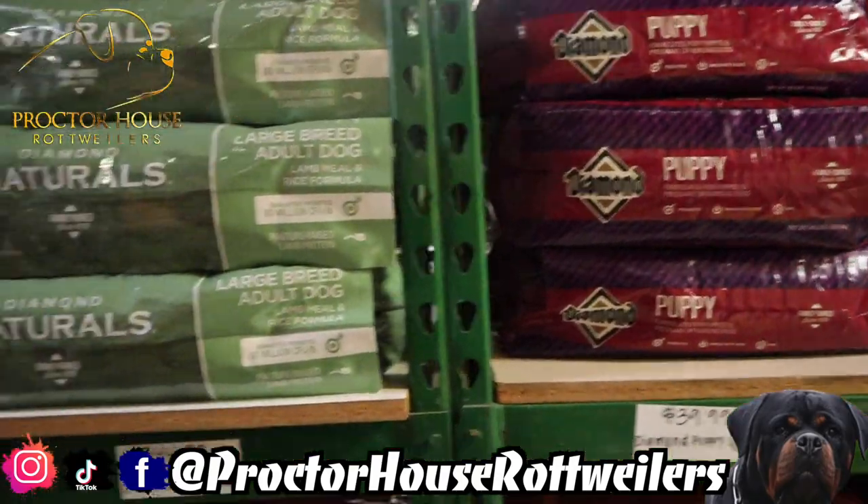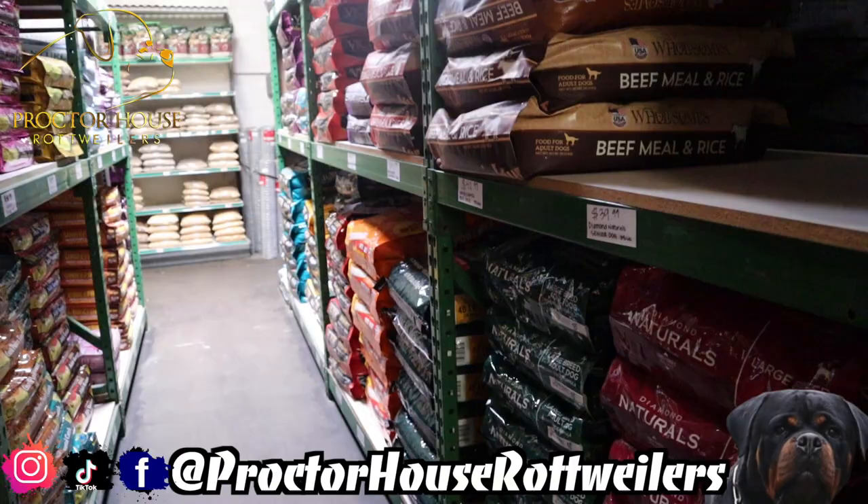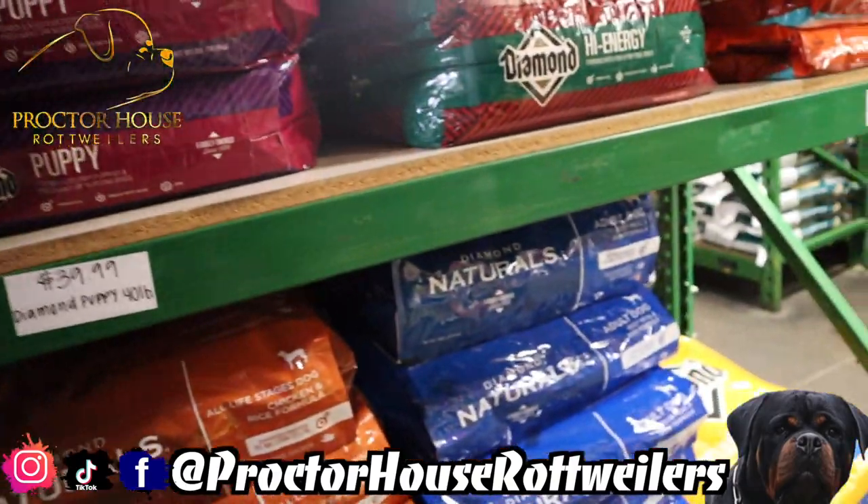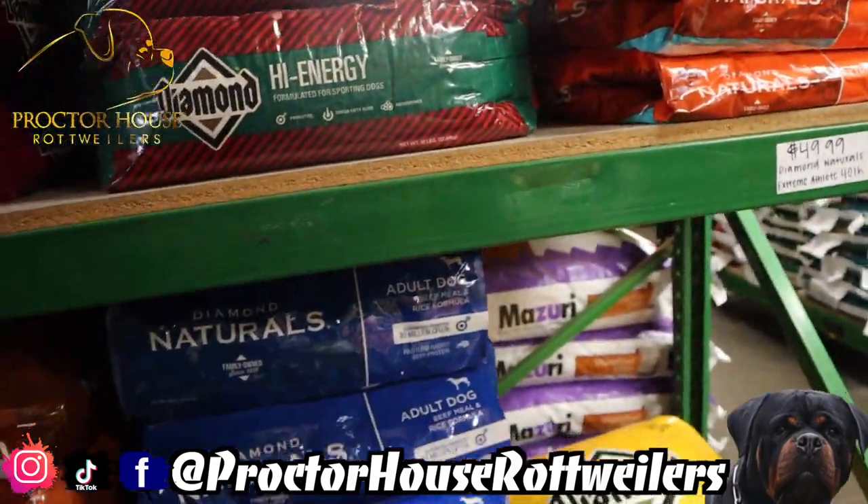Let's get this dog food loaded up so we can head over to Kwame's place, because I'm super excited to go see that puppy. He is the first pick male off of our B litter — he's a stud that we were going to keep here — so I'm excited just to see how he's developing and turning out, as well as going to check out Camellia because we got some great news about her.